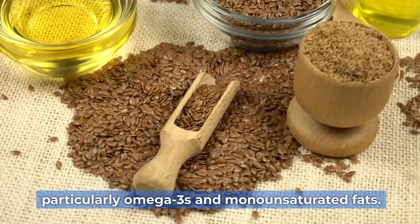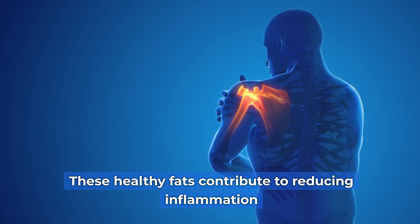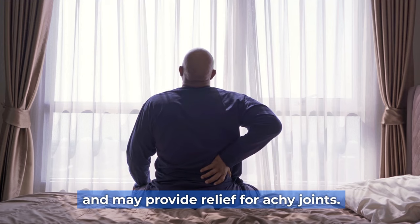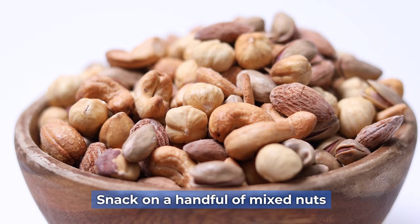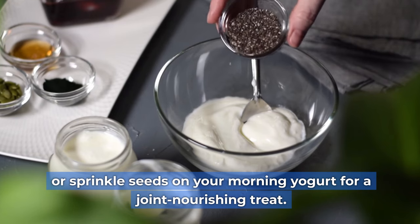Particularly omega-3s and monounsaturated fats, these healthy fats contribute to reducing inflammation and may provide relief for achy joints. Snack on a handful of mixed nuts or sprinkle seeds on your morning yogurt for a joint-nourishing treat.